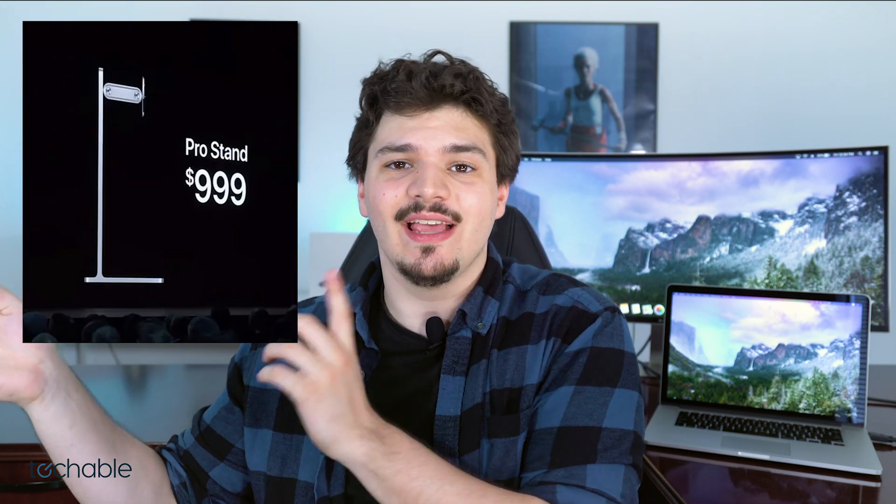Recently there's been a ton of Apple news, including their plans to sell a monitor stand for a thousand dollars. Take a look at the monitor behind me — it's an LG ultra wide that retails for about twelve hundred dollars and it actually comes with a computer screen. If you want that monitor there'll be a link in the description below, but that's not what we're here to talk about today.